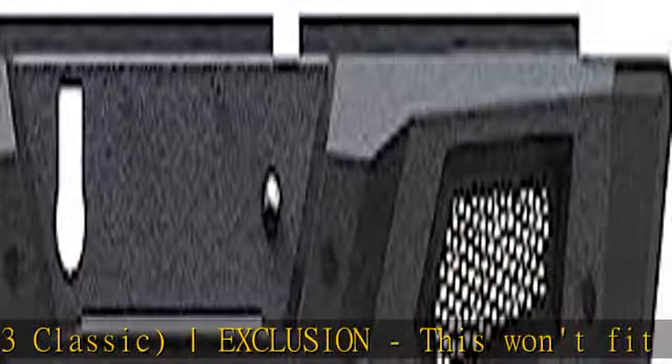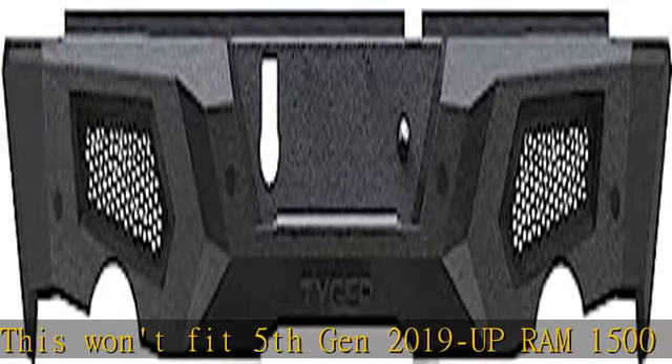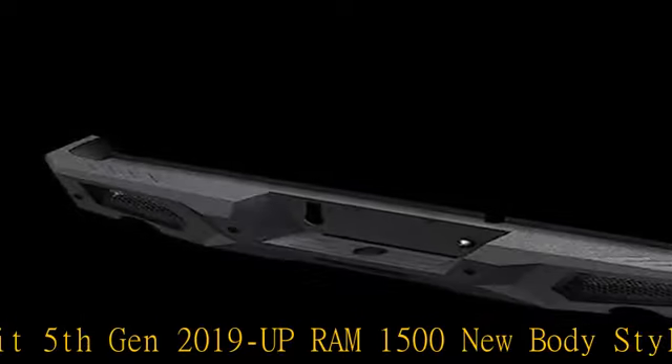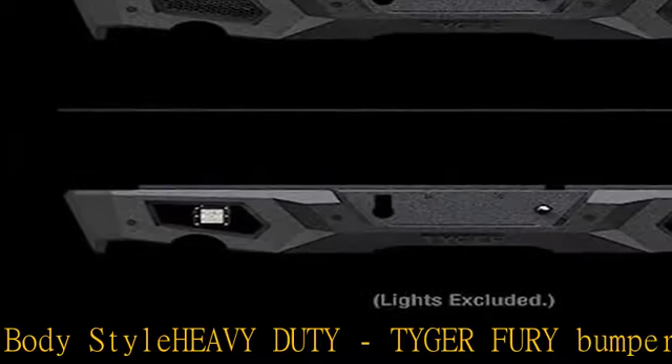Tiger Fury bumper is made of heavy duty 5mm carbon steel with powder coated black textured finish for extreme protection and rust resistance. US patented design — make your vehicle stand out on the street.